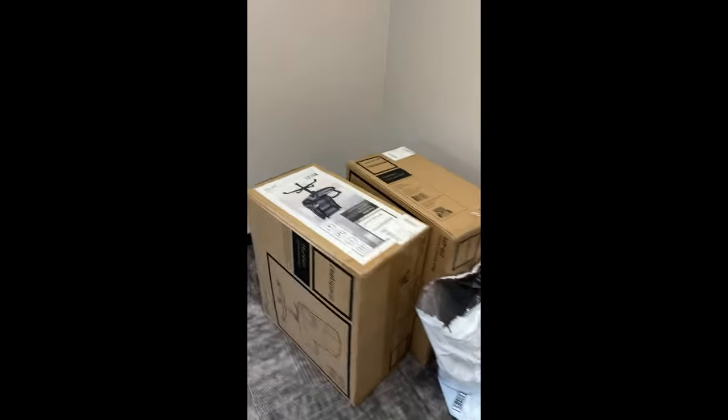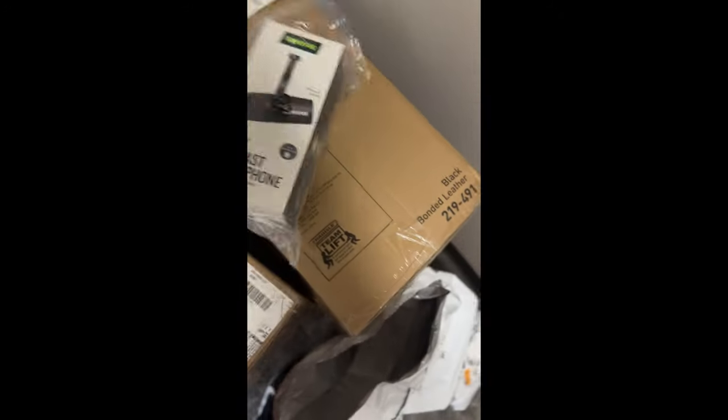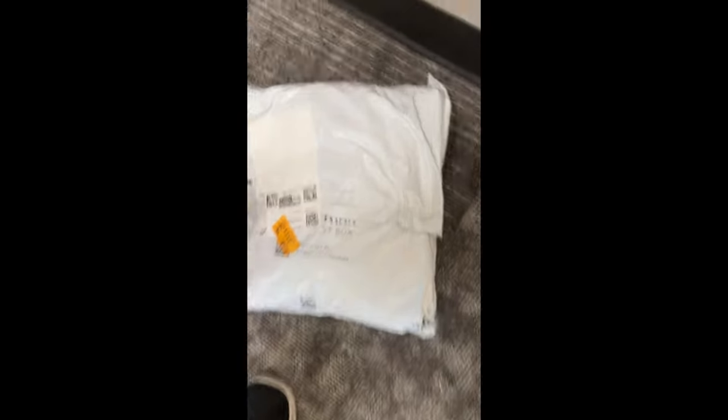Alright ladies and gents, just brought a couple things up — we got the office chairs coming in, got some goodies in these bags from Amazon. Let's see what we got. Mr. Shure MV7 podcast-specific microphones — let's go! This is four XLRs, beautiful. This is our paneling — acoustic wall panels, gorgeous. And there's box two, let's check it out.